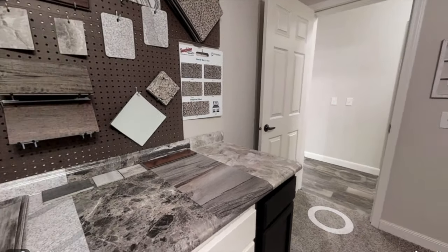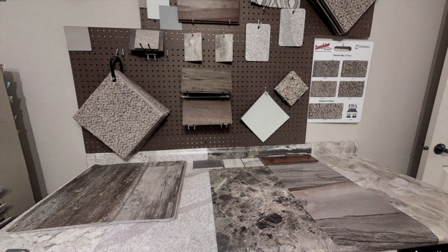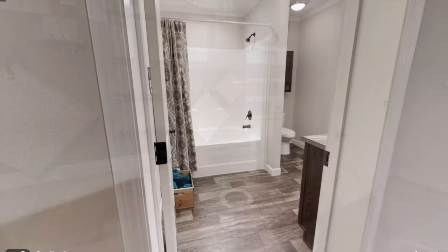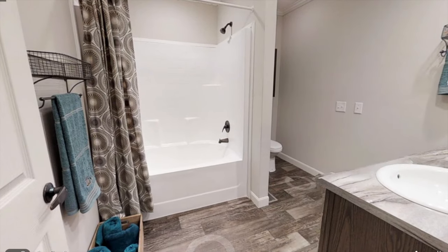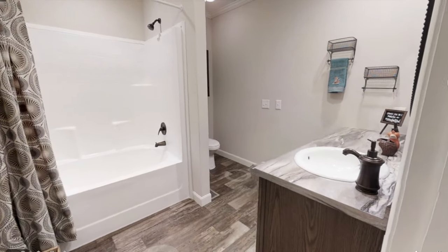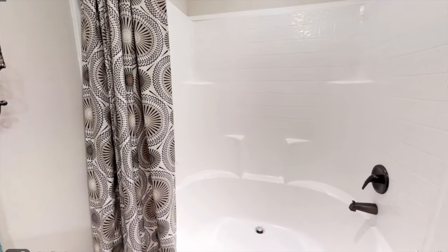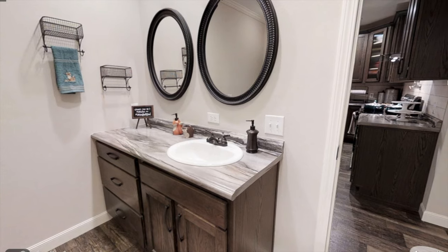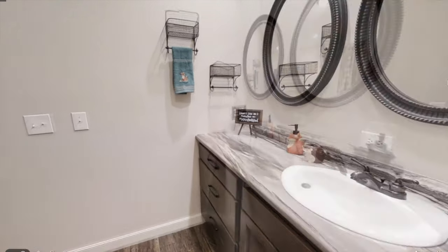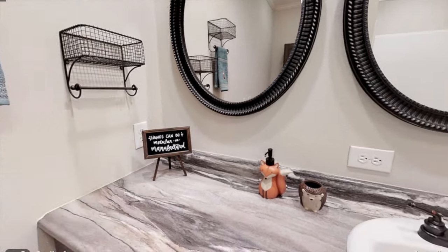Over here they have some different samples of the flooring options and the different kitchen countertop options that you can choose from. There's plenty to choose from — you can choose laminate or quartz, and then there are different vinyl flooring options as well.